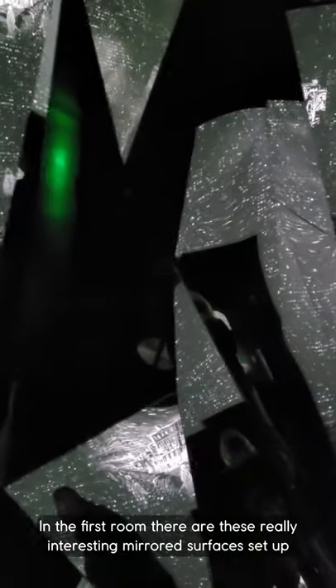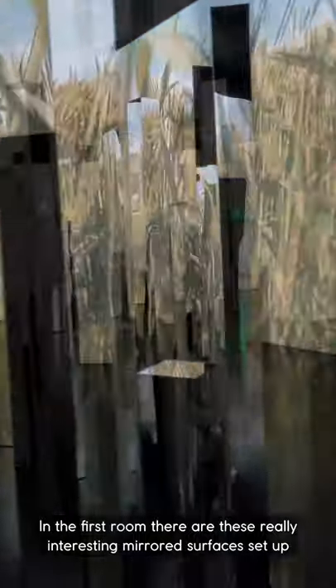In the first room, there are these really interesting mirrored surfaces set up. Walking through them gives a whole new dimensionality to the show.